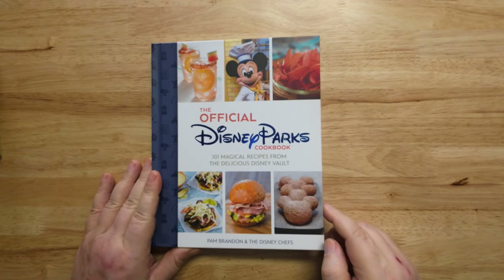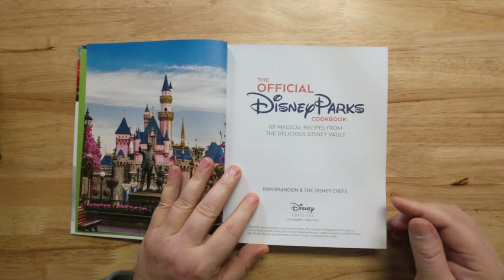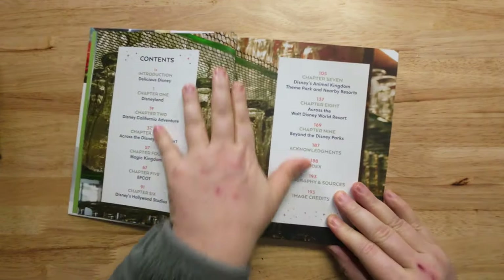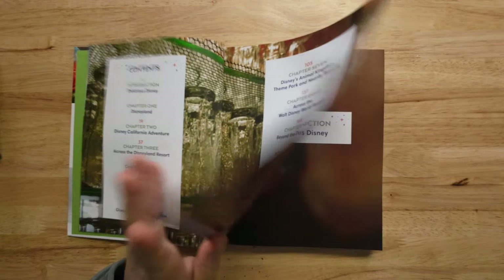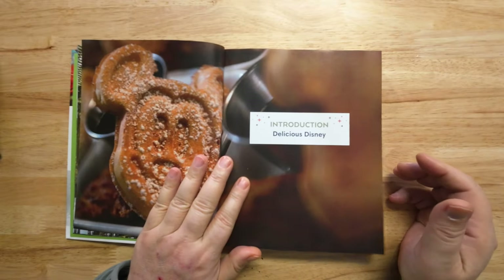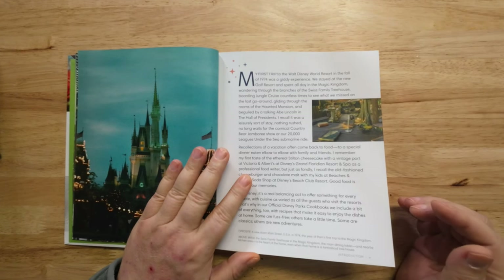Look at this, it's so pretty. We got a picture of the castle, some real pretty pictures. You'll find an assortment of appetizers, main courses, sides, desserts, and even drinks. It's supposed to have Dagobah slug slinger, watermelon lemonade...